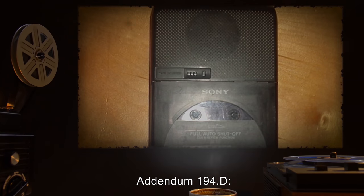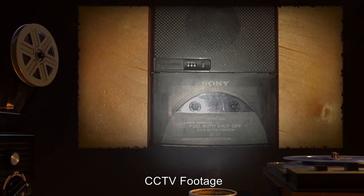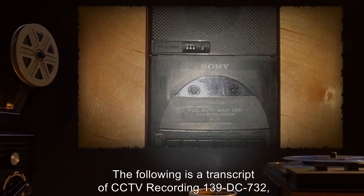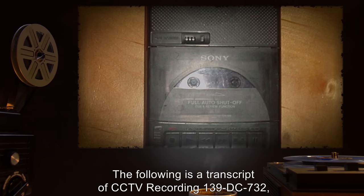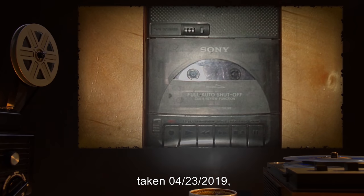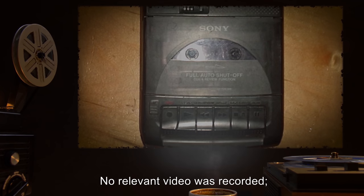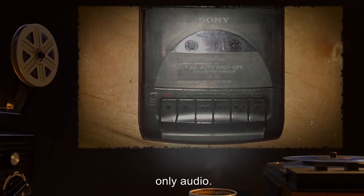Addendum 194.D — CCTV Footage. The following is a transcript of CCTV recording 139-DC-732, taken 04-23-2019, in Site-139. No relevant video was recorded, only audio.